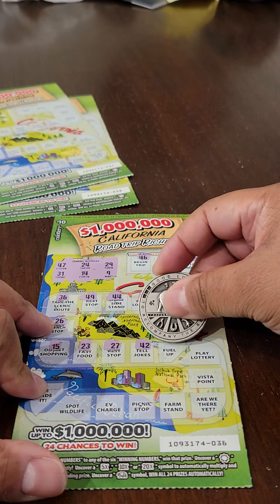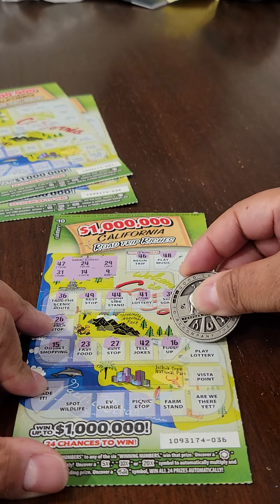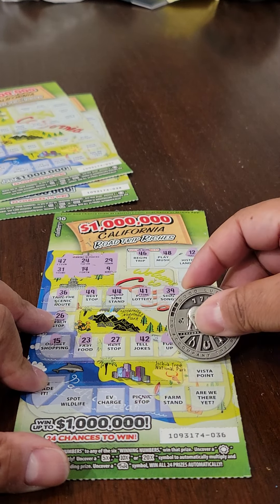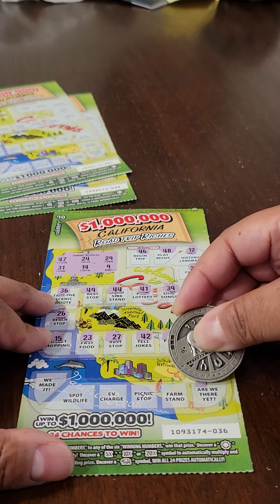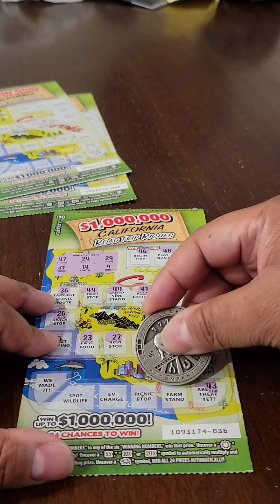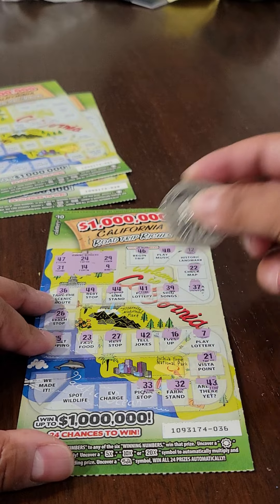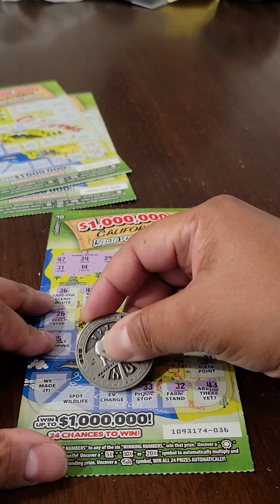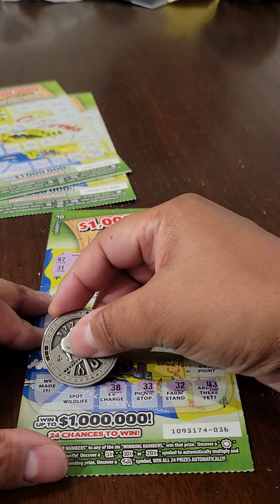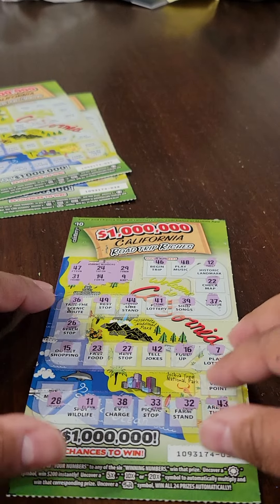It was a win-all bear symbol that got me that big winner the last time around, but right now I'm not getting anything. No matching numbers, no multipliers, no win-all symbols, not even an instant win yet. But that is okay, because I've got two tickets to go. This ticket's a loser.